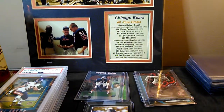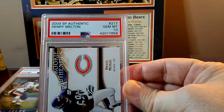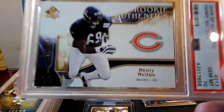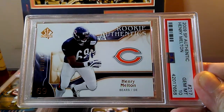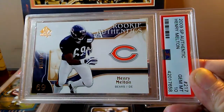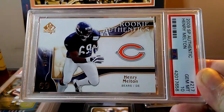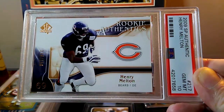The last one here — same deal, can't find this card slabbed anywhere. It came back at 10 — the SP Authentic Henry Melton. He's probably my second favorite defensive lineman post-'85 Bears. Tommy Harris is my first and this guy is a close second — he was fun to watch. This is for the all-pro registry; I don't believe he's on the all-time greats.